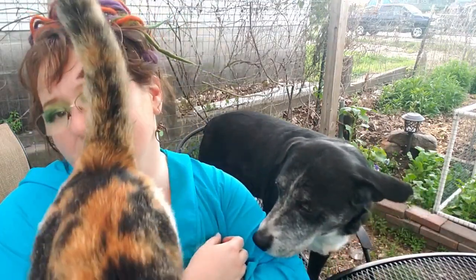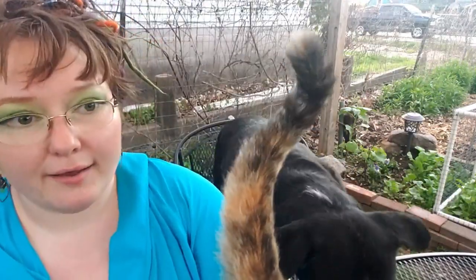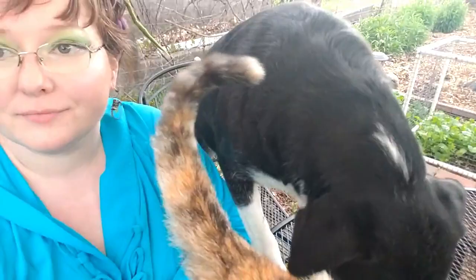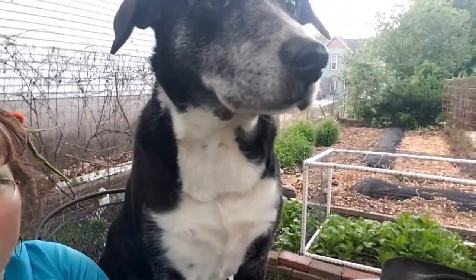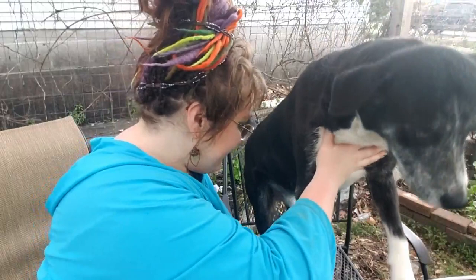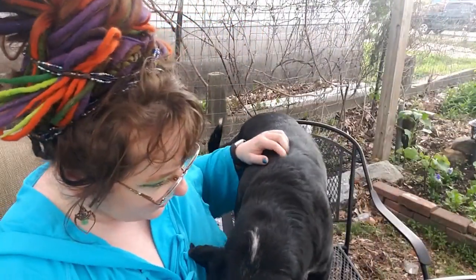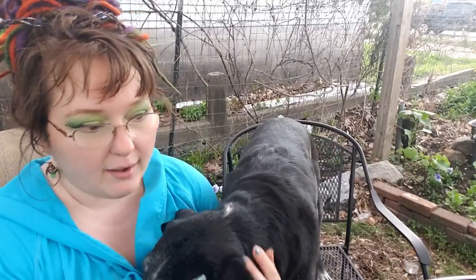The chickens aren't due to start laying until August. Z, these are my children y'all, these are their manners — Z, this is why I never invite you to tea parties ever. Come on buddy, sit down. You can hang out if you sit nicely, but you can't have your claws dancing on the table like a maniac.